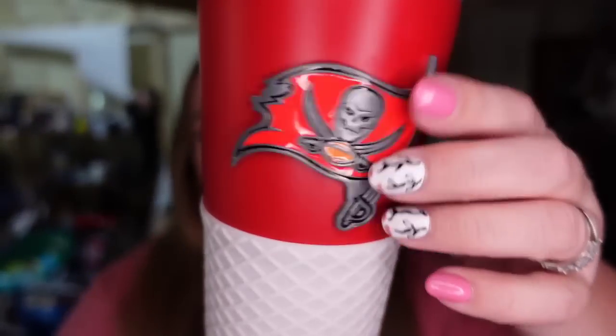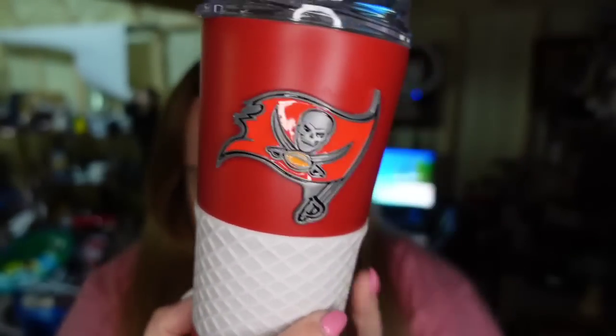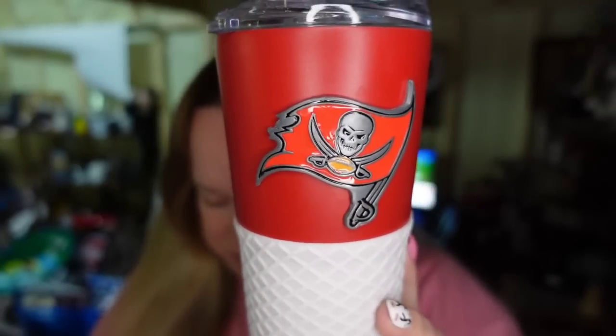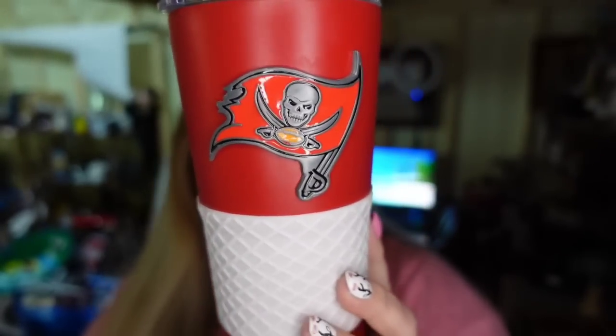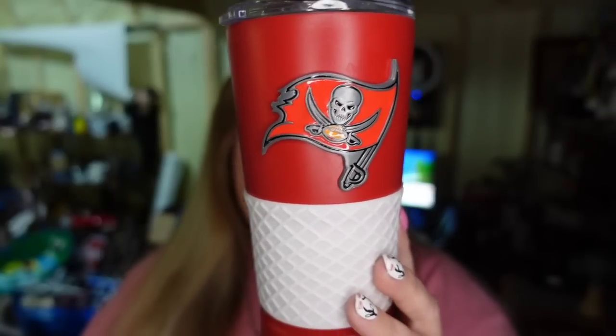Up next is going out to a viewer — Miss Nadia bought this and she's having us ship it to her dad in Florida. This is a really nice Tampa Bay Bucs cup with the waffle grip. I don't think it's been used — those stickers are still there. I paid about $3 for it at the thrift store. It sold to Miss Nadia for $17.54, so about a $10 profit, and it sold in two months. Miss Nadia, thank you so much. I hope your dad really enjoys it.